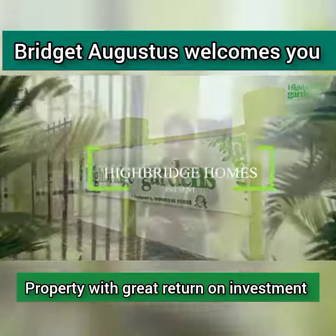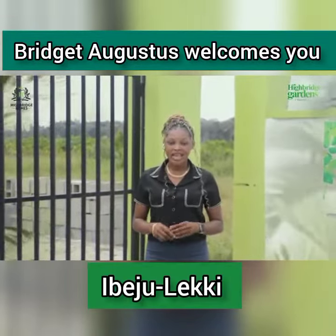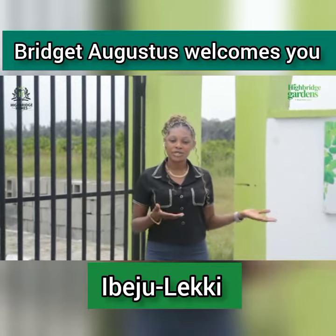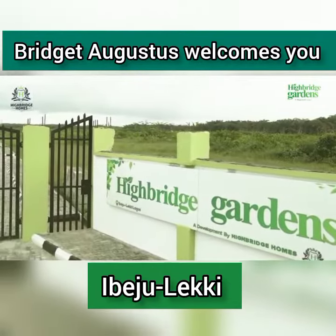There is one better way to do real estate investment, and that good way is with Highbridge Homes. Today we're going to be exploring this beautiful masterpiece — Highbridge Gardens Estate — in all its glory.